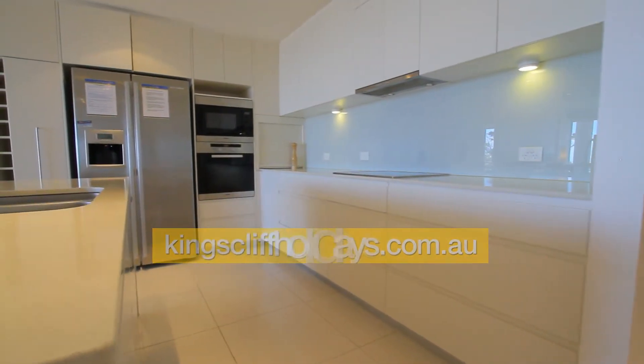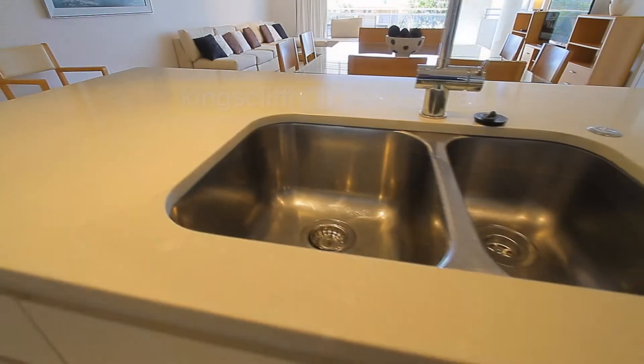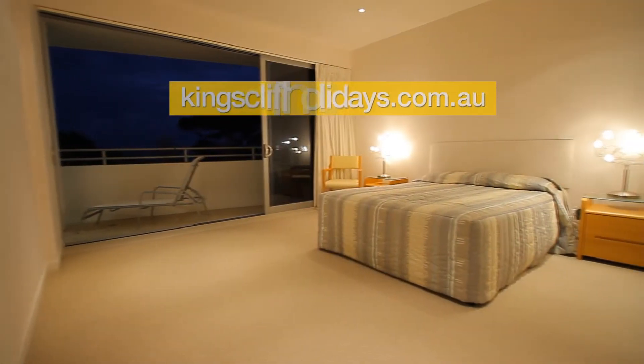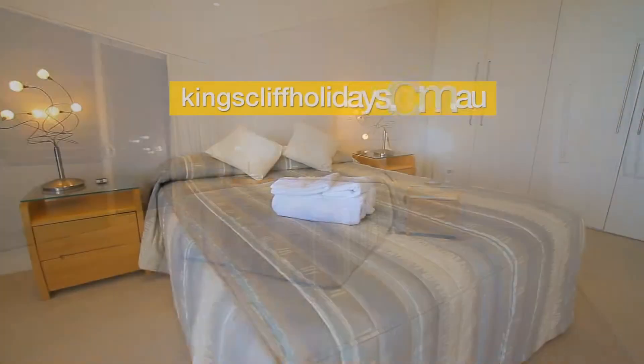There's a modern two-pack kitchen with Caesar stone bench tops, ceramic cooktop, double bowl sink, as well as a twin drawer dishwasher and slide-out shelves. Going through to the main bedroom — it's a very large main bedroom, and in fact the whole unit itself is large.